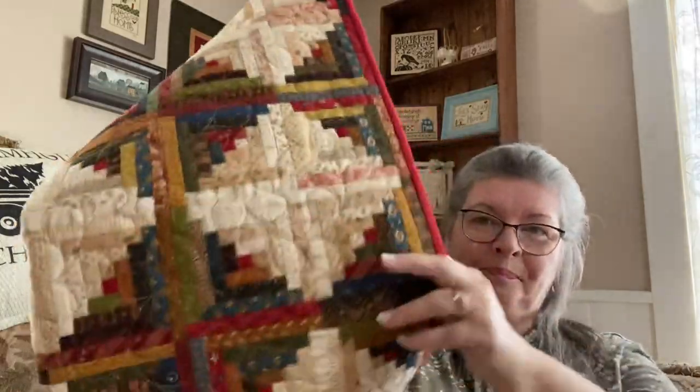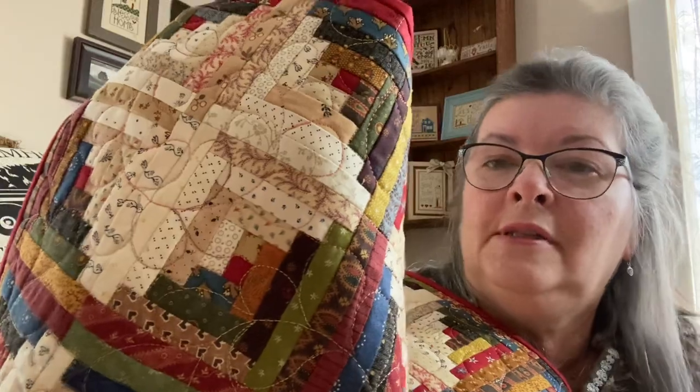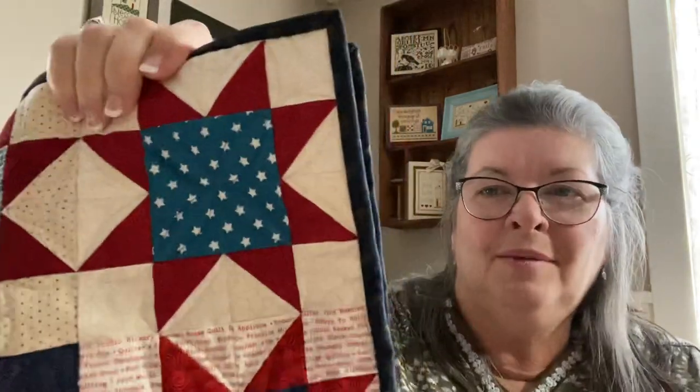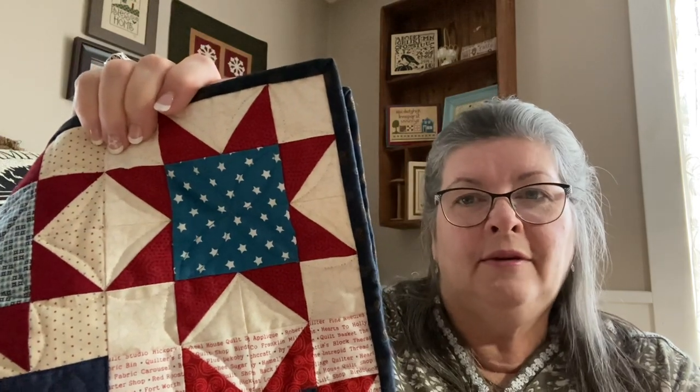My favorite quilt patterns — one would definitely be the Log Heaven block. The one I made when I had the shop has one inch strips that finish at half inch strips, and it was just a ball to make. It's used as a table topper or on the wall or the back of a chair. My other favorite block would probably be what I've always called a Morning Star — the proper name is a Variable Star — but it's definitely a favorite block.